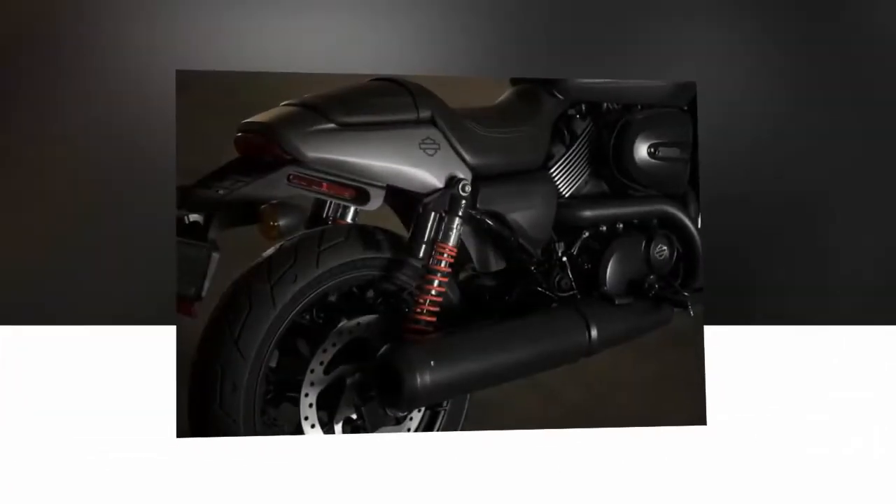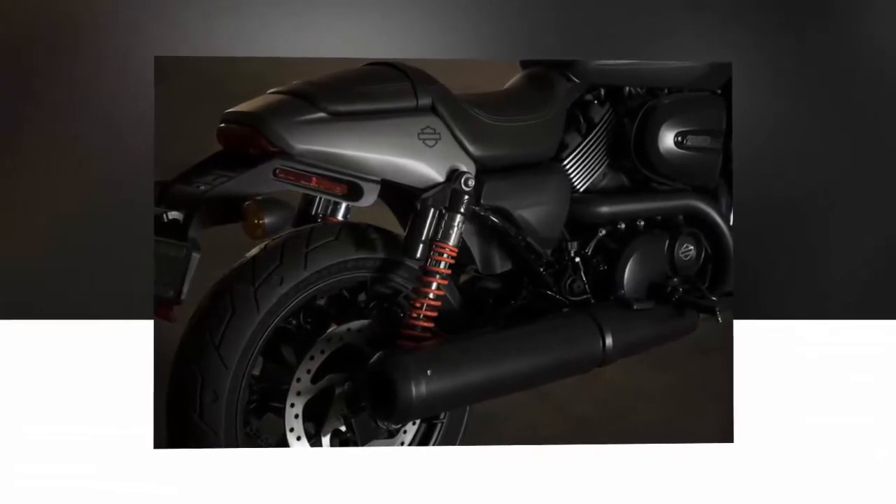The bikini fairing looks the aggressive urban part, but provides little wind protection.